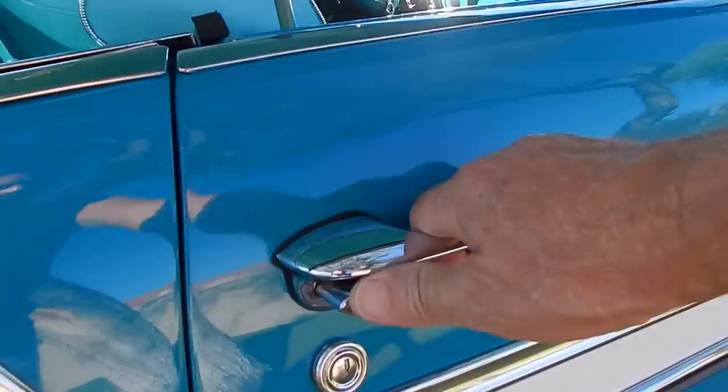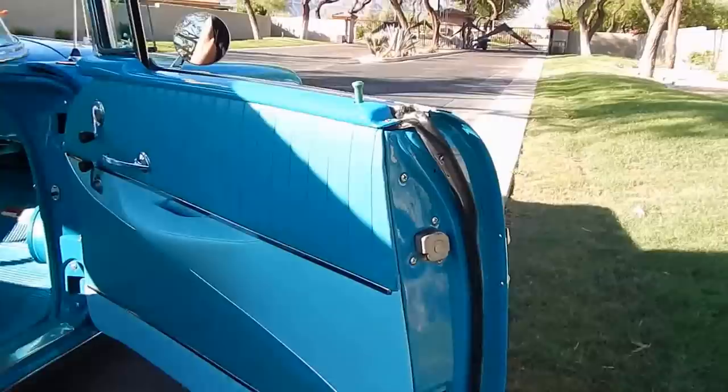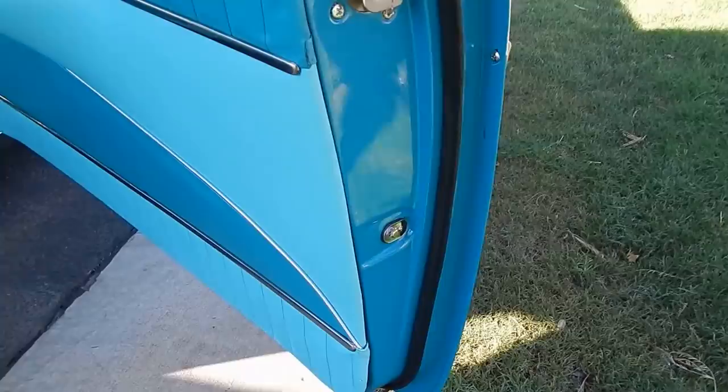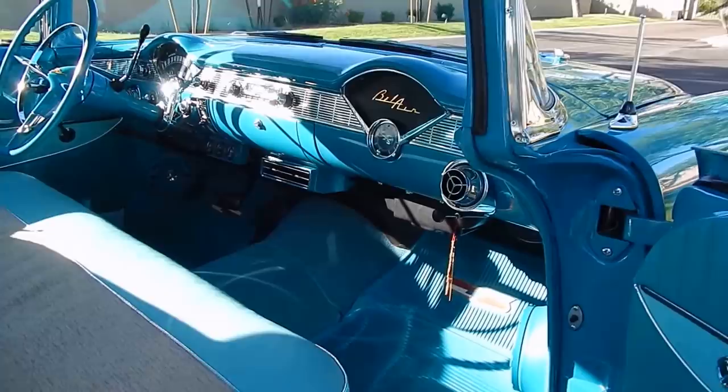It's nice and clean — Mr. Clean lives in this baby. Door jamb to door jamb. There will definitely be no disappointments with this car. If you watch the video, you'll be even more excited when you get it.